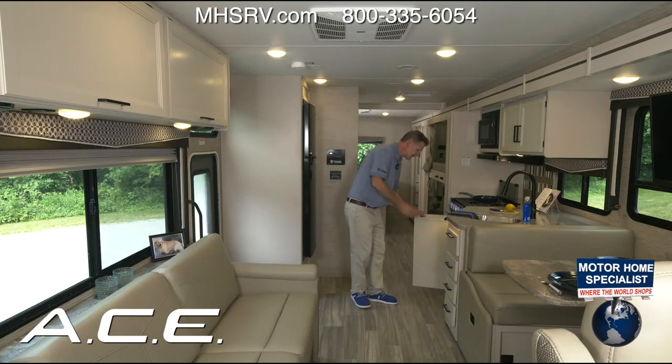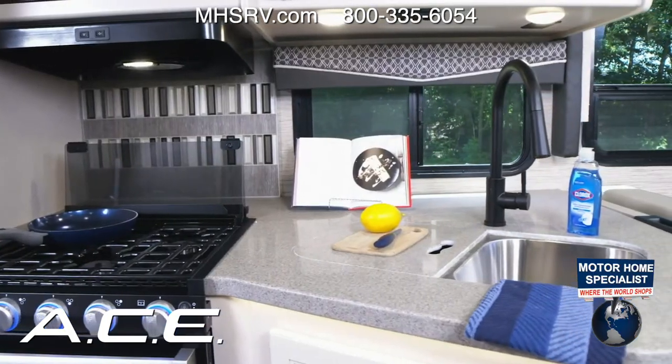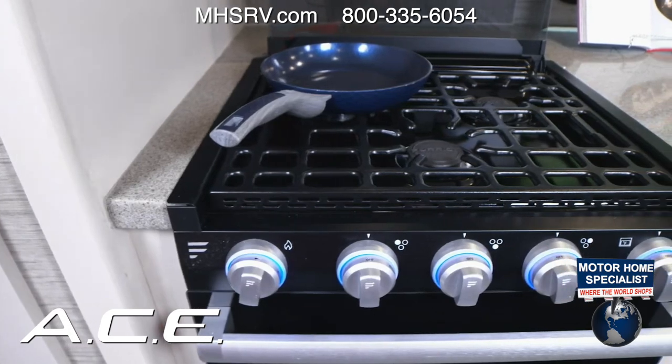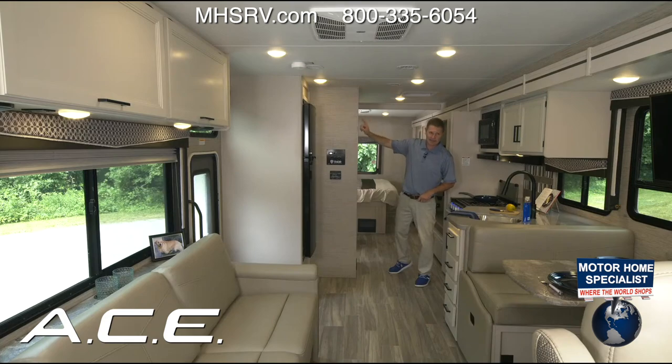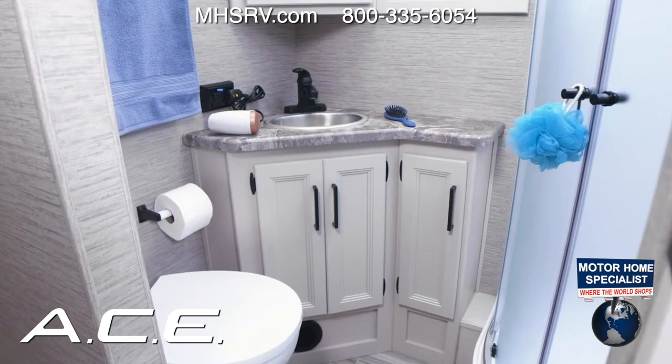More storage below the kitchen, a place for your sink covers, plenty of drawers for silverware and more, and additional cabinet space. Moving back, there's a double-door fridge — a 12-volt unit on this particular coach, which is why it's important to have that battery disconnect switch turned on.